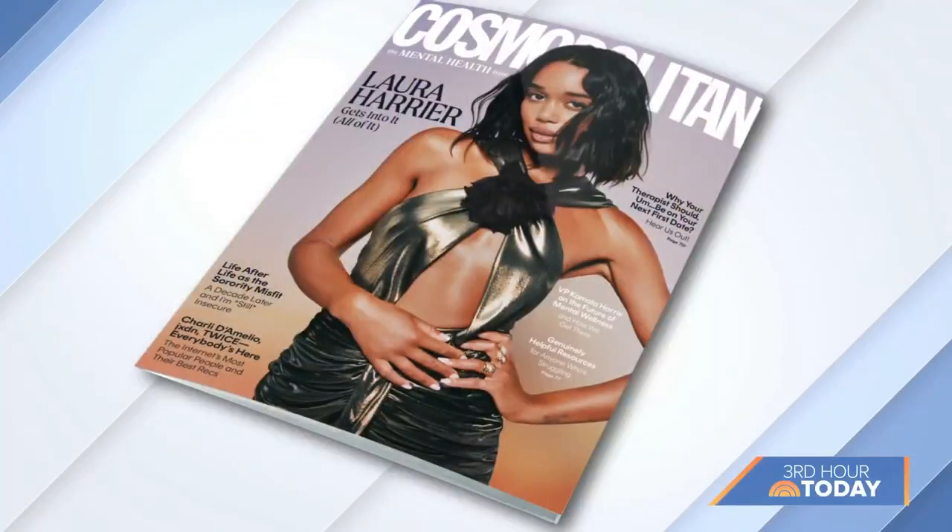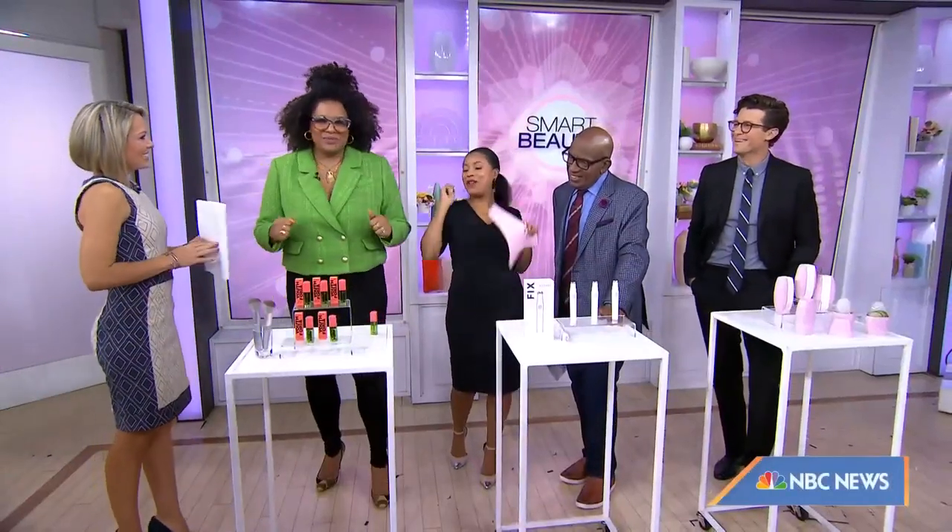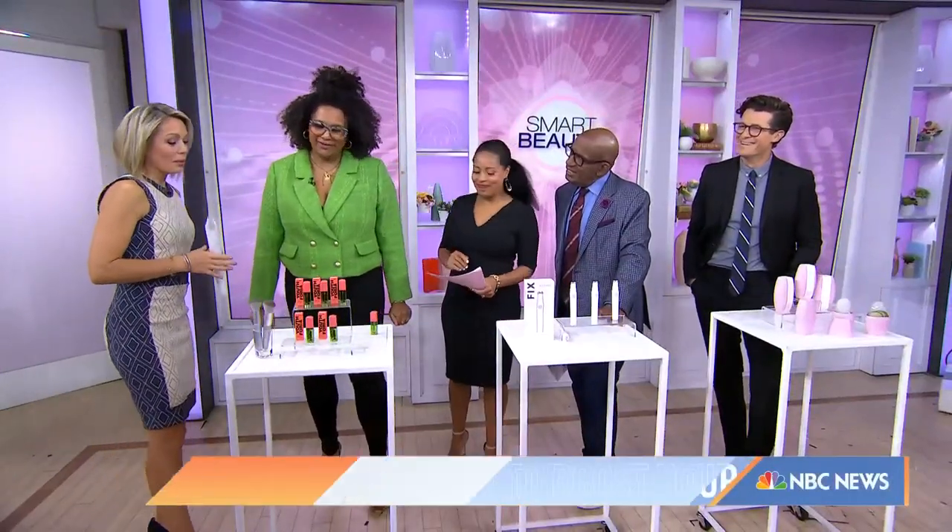This morning, we are upgrading our beauty routines with smart products designed to make our lives a little easier. And here to help us is Julie Wilson, Cosmopolitan's beauty editor at large. Good morning! We love having you.